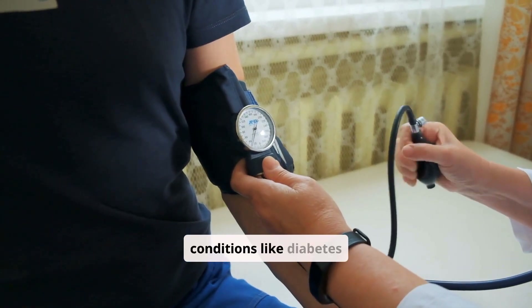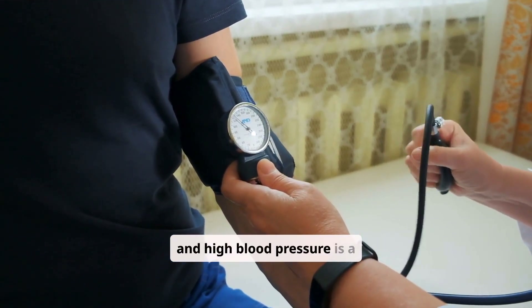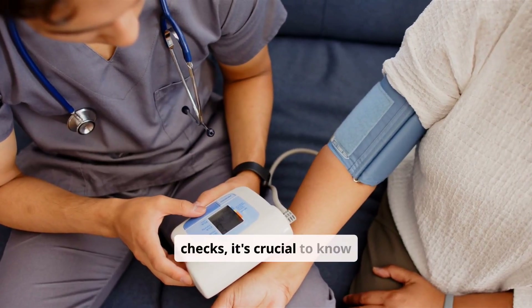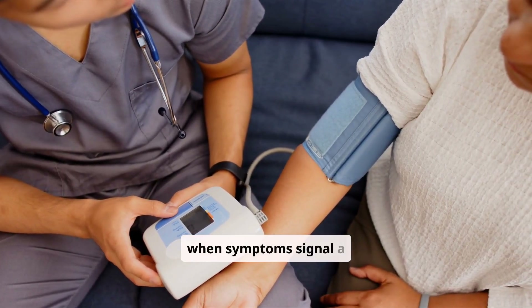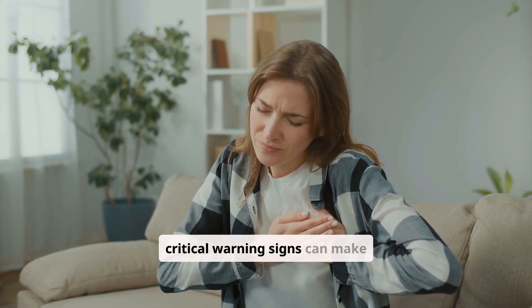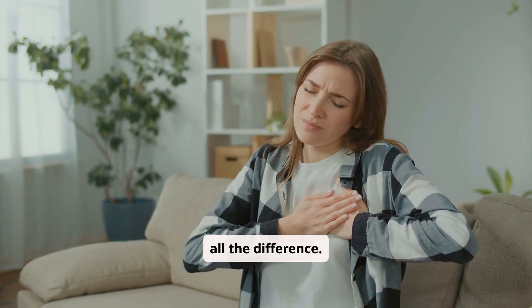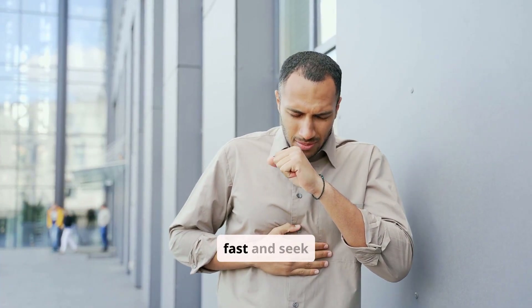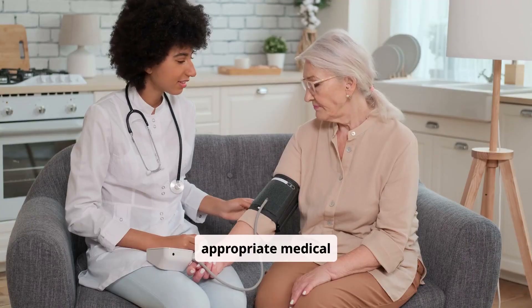Managing chronic conditions like diabetes and high blood pressure is a daily commitment. But beyond routine checks, it's crucial to know when symptoms signal a serious emergency. Recognizing these critical warning signs can make all the difference. This video empowers you with the knowledge to act fast and seek appropriate medical help.